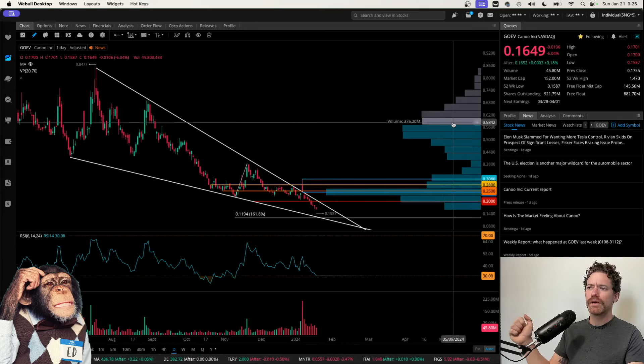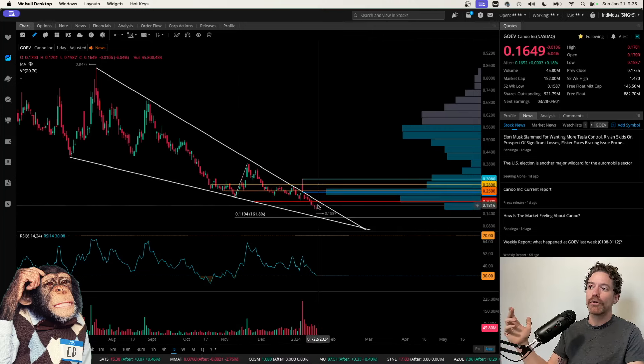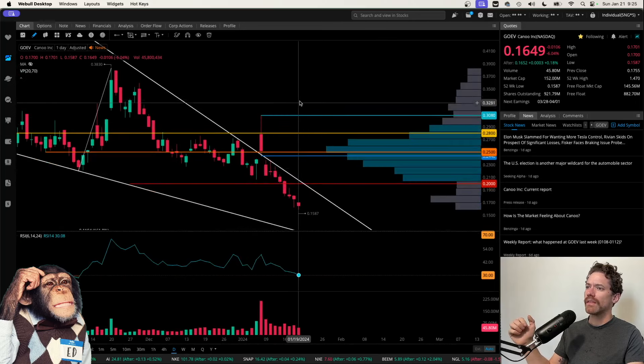The volume profile here does look like a lot of trading was going on right around 25 cents, where I have this orange line. The reason why I redrew this wedge is because price broke down a level I had drawn before, which was right around 20 cents where this red line is. So now price is trading well below that.